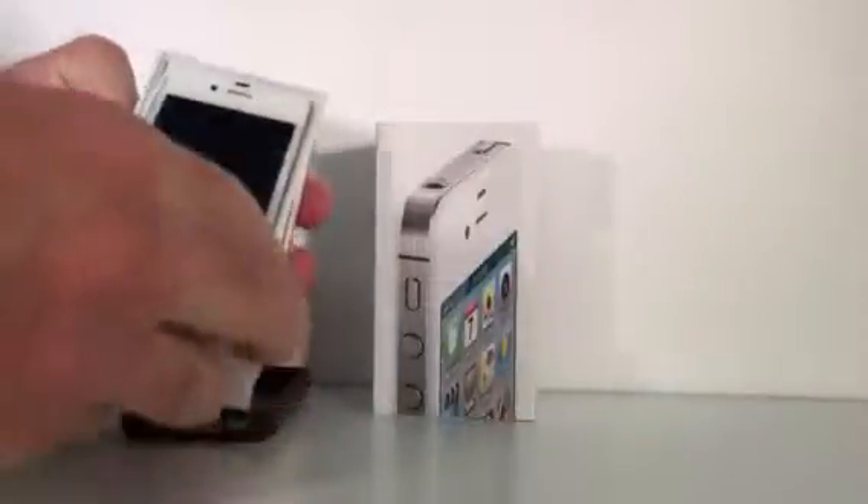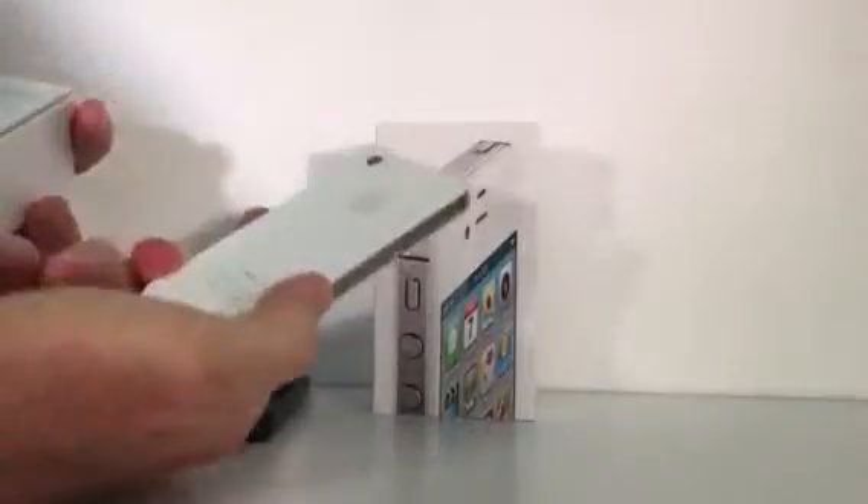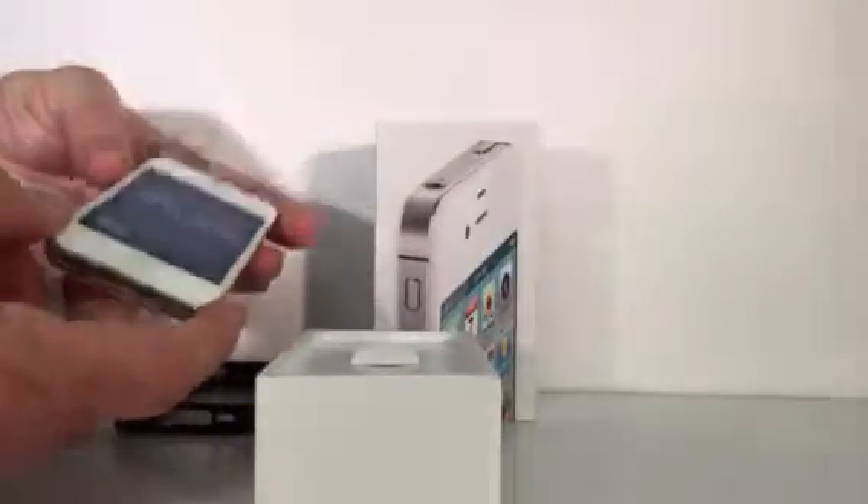Here is an iPhone 4S. The original box is included. The serial number on the back of the phone matches the box. It powers up just fine.